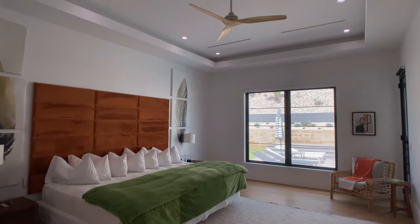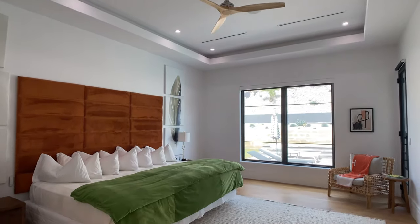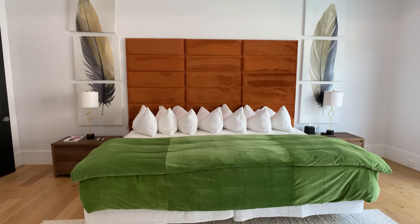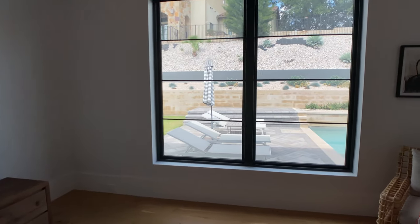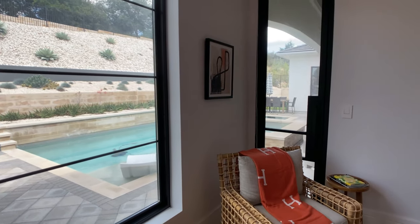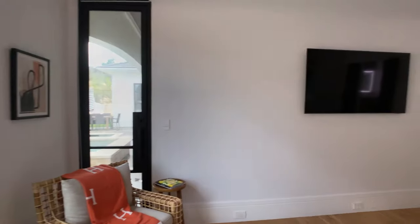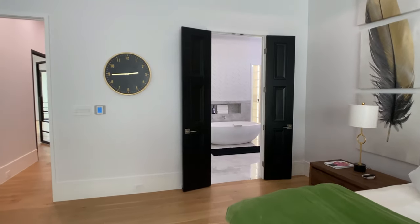We are in the primary bedroom, where they have this large tray ceiling. The size of this room is massive — the bed you're looking at is actually two queen-sized beds put together with a very large mattress over the top of those two queens. You still get great windows off the back wall that look out to the pool. That's actually the door I was mentioning earlier, where you can exit out to the outdoor area.